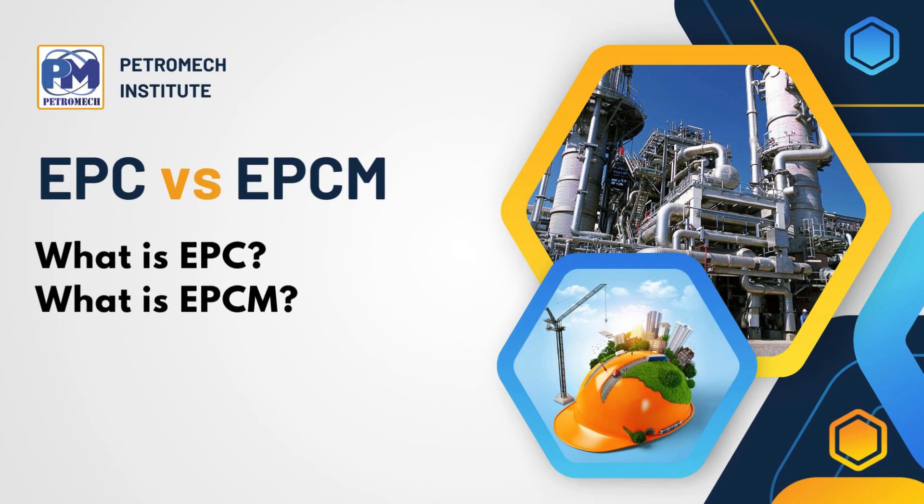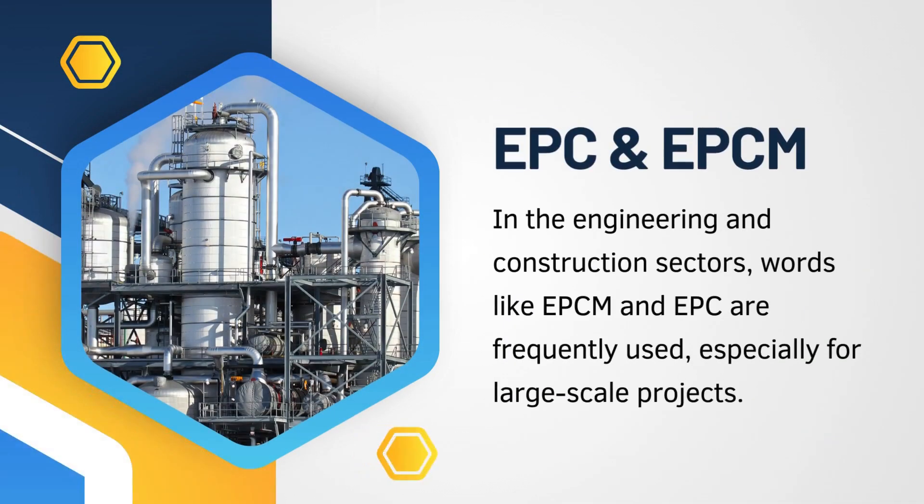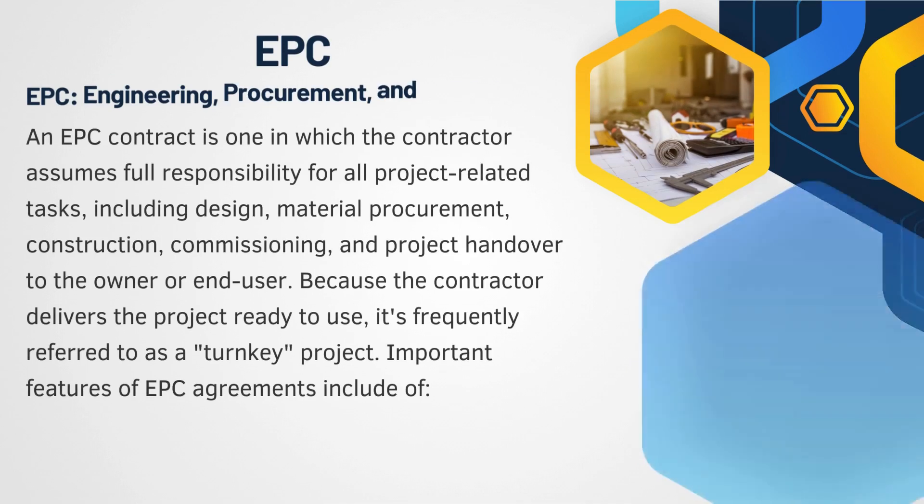Welcome to Petromech. Let's understand EPC versus EPCM. Many people working in core sector projects encounter these two terminologies, EPC and EPCM, and many times the actual difference is not known. While there are resemblances between them, there are also many differentiators. Let us understand EPC and EPCM in detail.